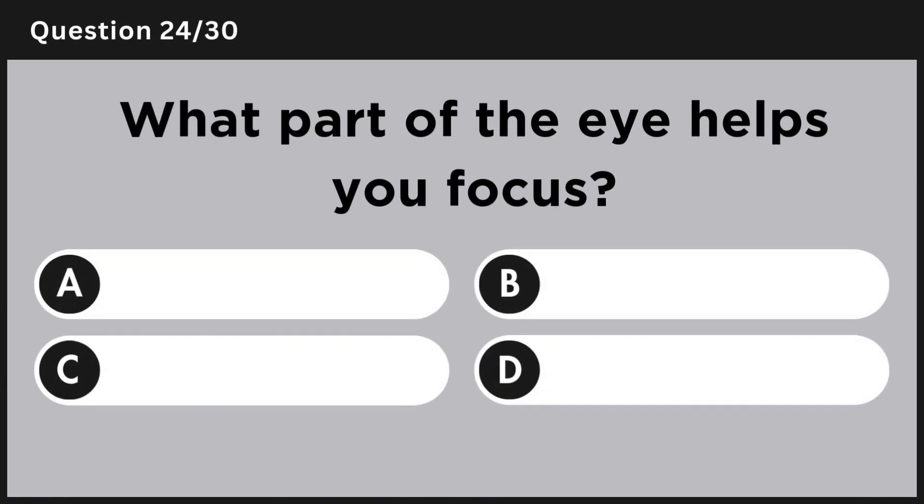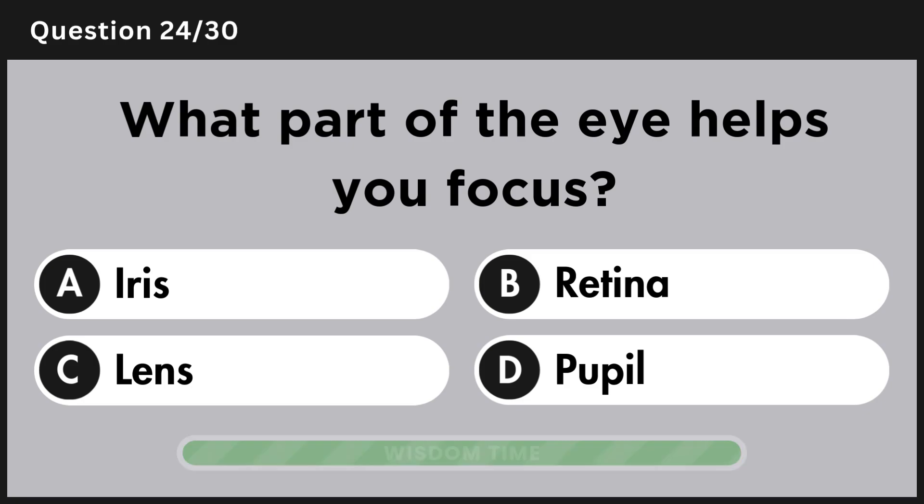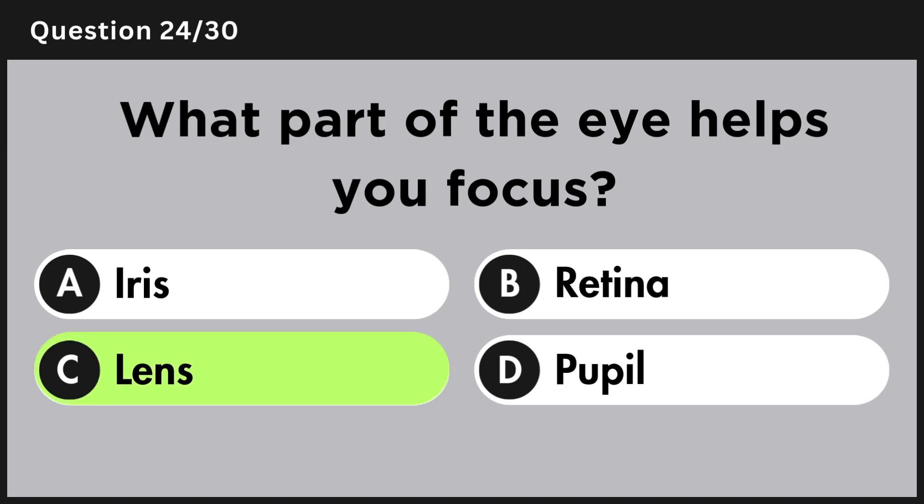What part of the eye helps you focus? Answer C, lens.